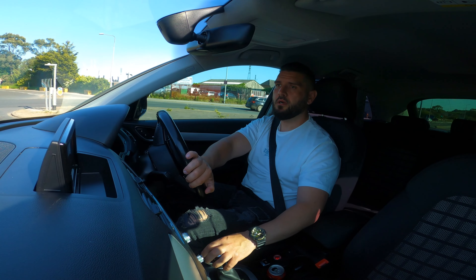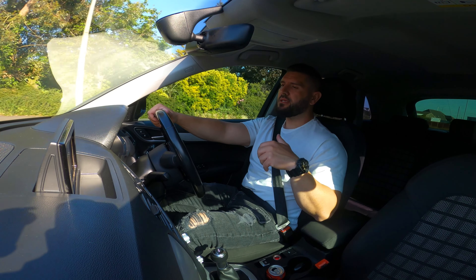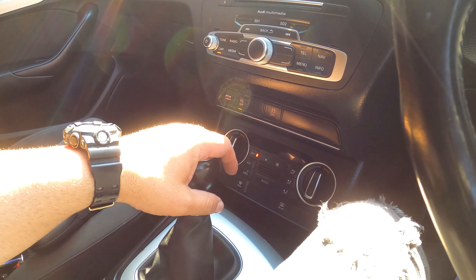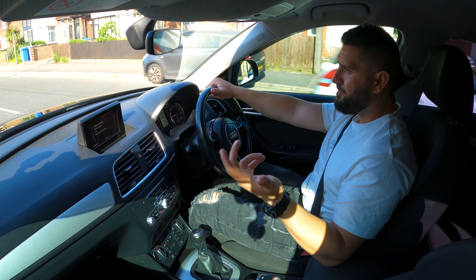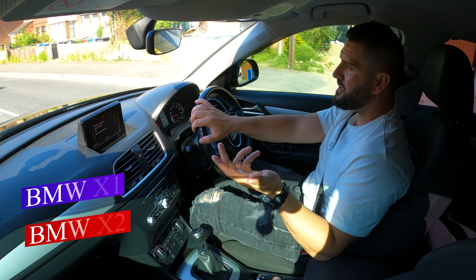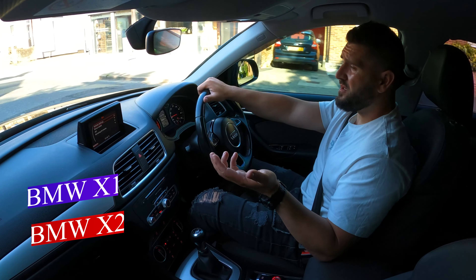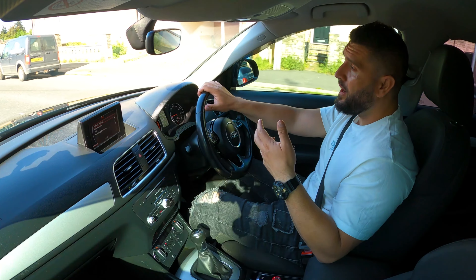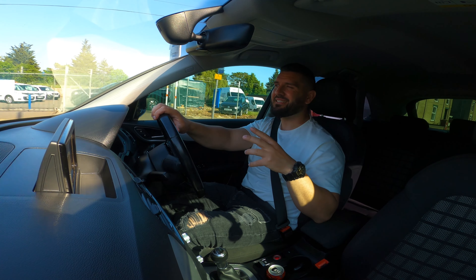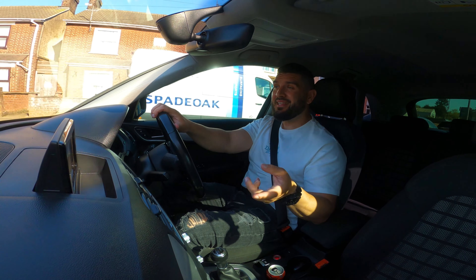It competes quite well — this car battles the Mercedes GLA, BMW 1 Series and 2 Series, the Ford Explorer, and the Range Rover Evoque. The Evoque is a little sexier and has more visual appeal, but it has drawbacks in suspension and space. The Q3 has much more room than the Evoque.